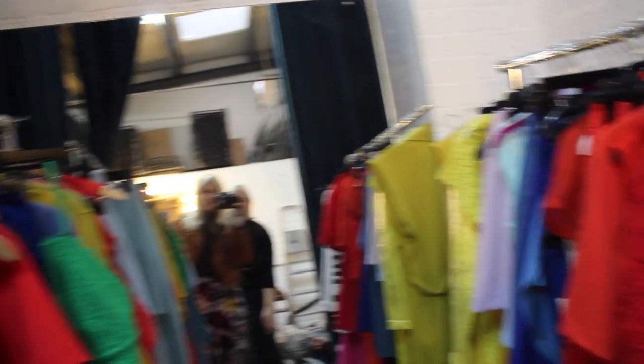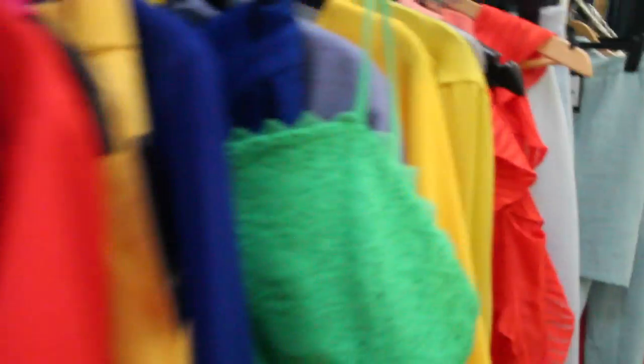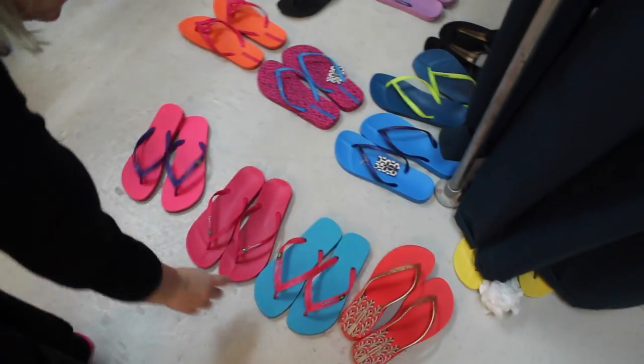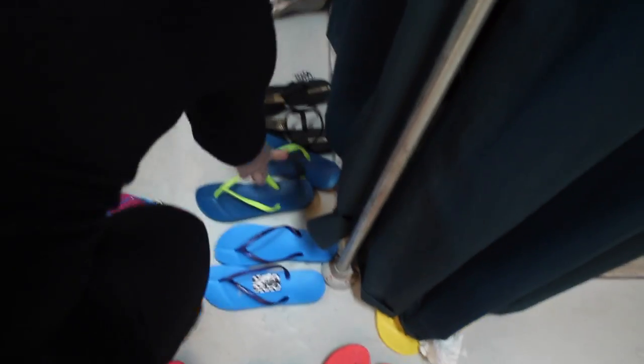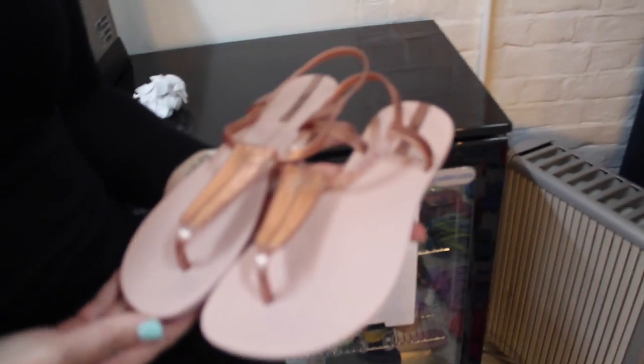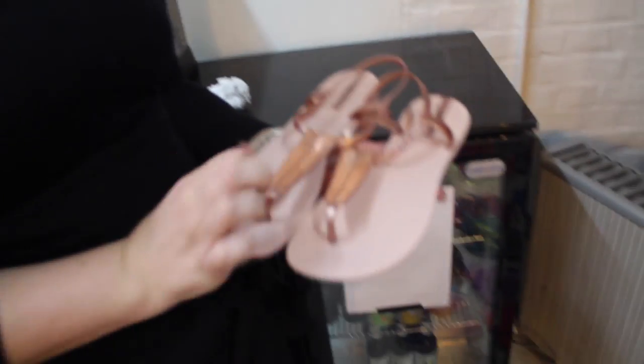So these are all the clothes for the shoot. So many nice colours in here. I like these ones — pink, it's so beautiful. I love these ones. Those colours are nice, on holiday or something. Rose gold. Love it.